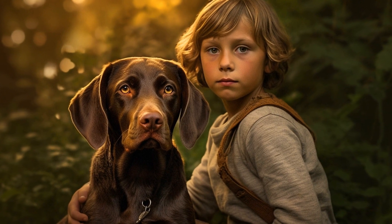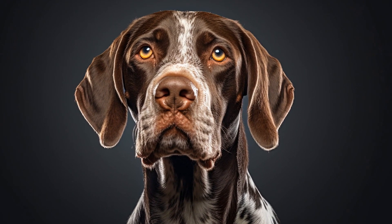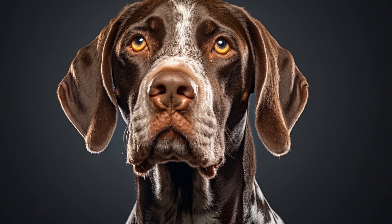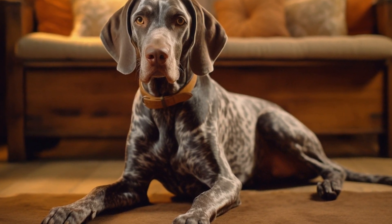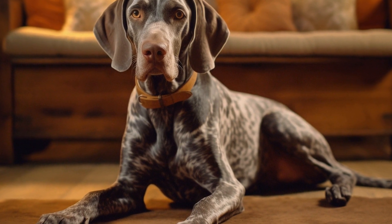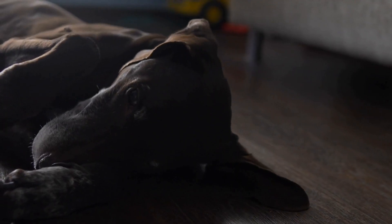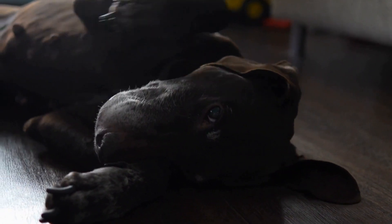It is also important to choose treats that are easy to handle and not messy. Training sessions can get messy, especially if the treats crumble or leave residue on your hands. Treats that can be easily broken into smaller pieces or are not greasy can make the training process smoother and more enjoyable for both you and your pointer. Look for treats that do not leave any residue or stains, making them convenient to use during training sessions.